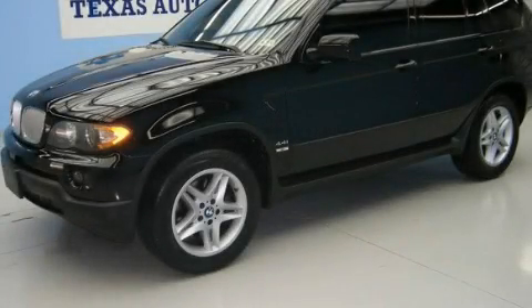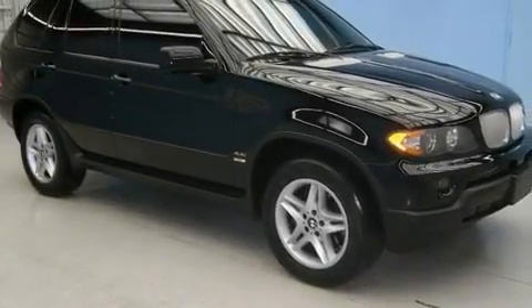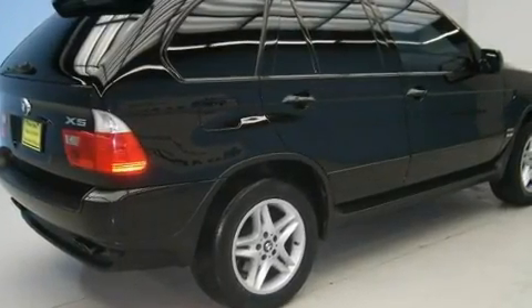This is a 2004 BMW X5, a luxurious package designed with the finest elements in mind. It has a 4.4-liter 8-cylinder engine and an automatic transmission.